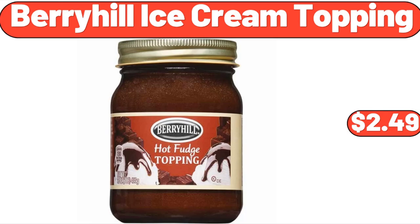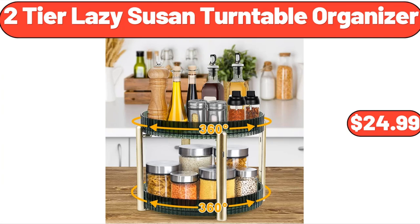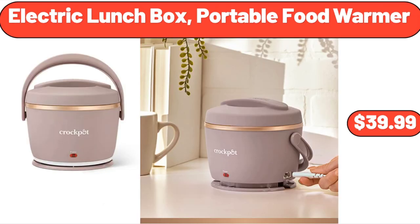Berryhill Ice Cream Topping, $2.49. 2-Tier Lazy Susan Turntable Organizer, $24.99. Electric Lunchbox Portable Food Warmer, $39.99.